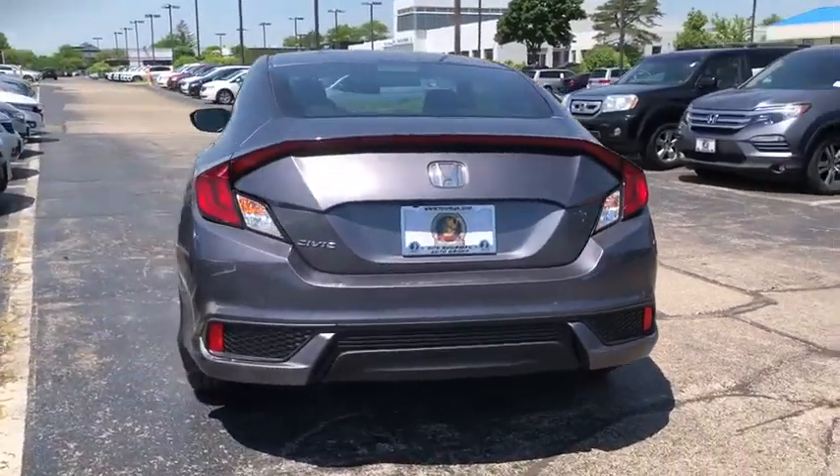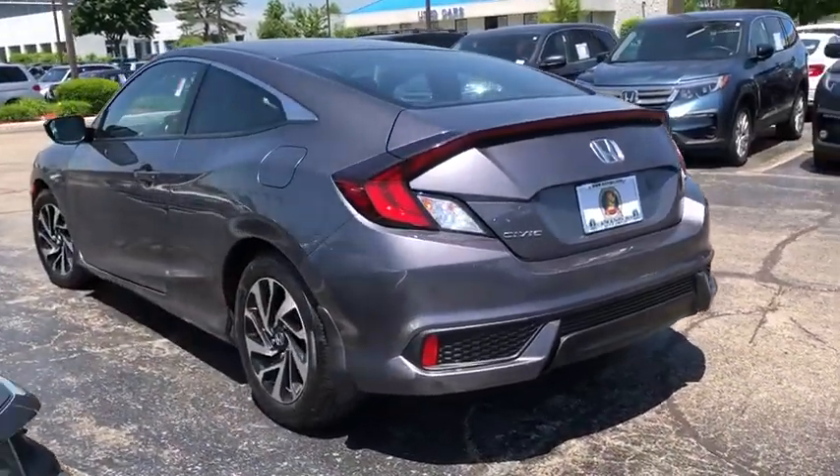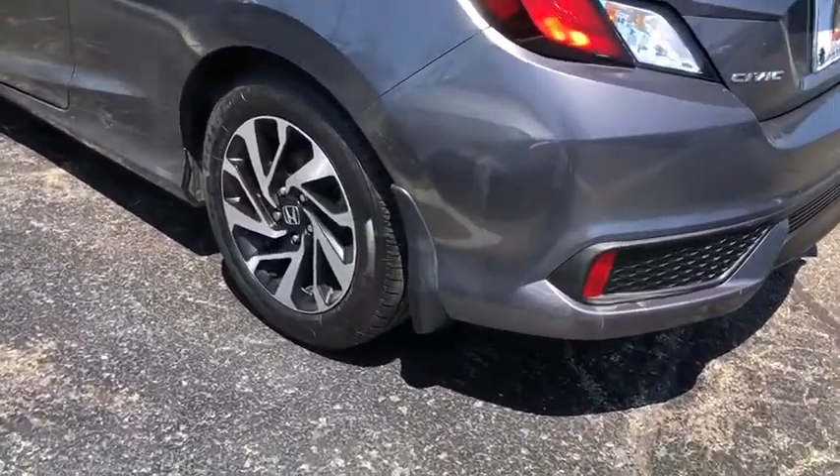Power windows, security system, electronic stability control, brake assist, tachometer, remote keyless entry, panic alarm.